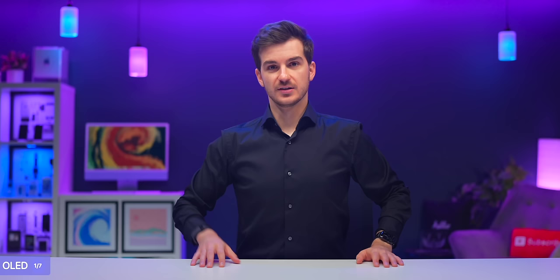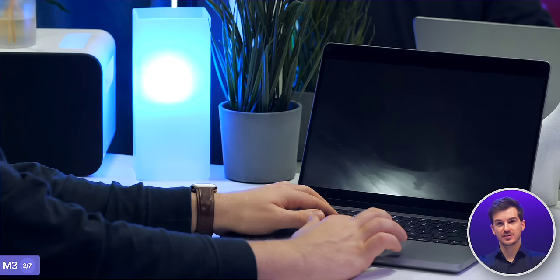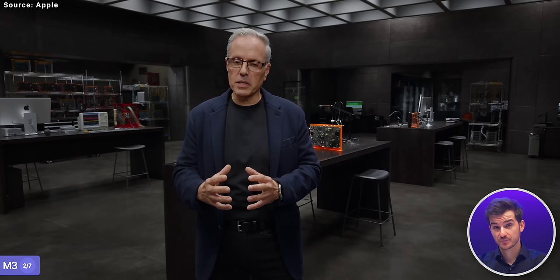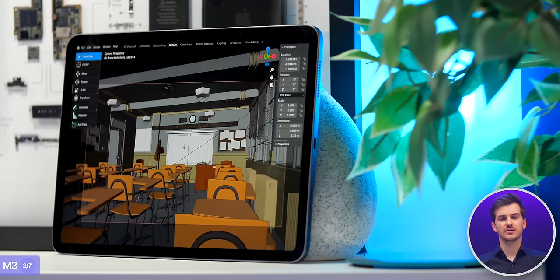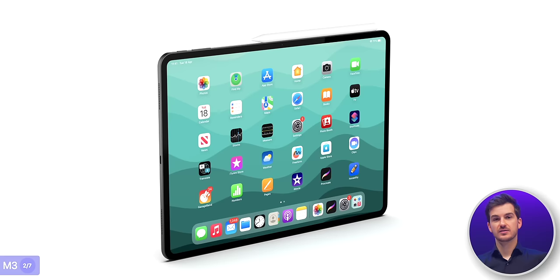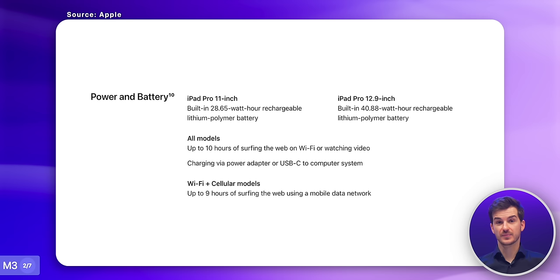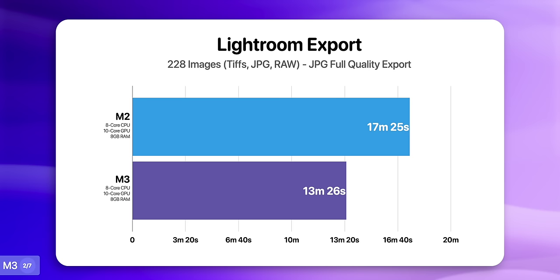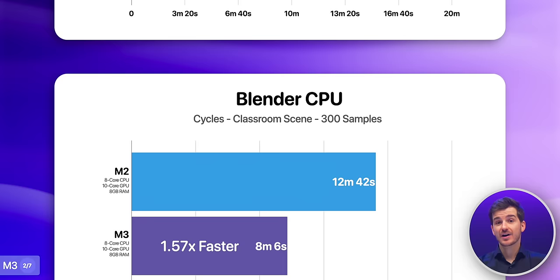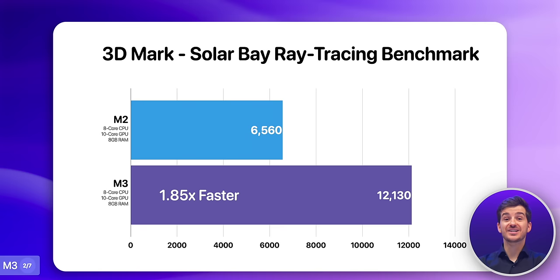The second big upgrade is the M3 chip. Now that we have the M3 chip inside the new MacBook Pros, we have a better idea of the improvements we'll be seeing. First, the addition of hardware-based ray tracing will seriously improve games and apps that support it — Blender, for example, would actually make a lot of sense on the iPad now. Second, the M3 chip is more power efficient, so we could see some battery life improvements that finally take us over that 10-hour claim Apple has been giving us since the very first iPad. And third, the overall performance of the M3 chip has been pretty impressive, with 1.3 times faster exports in Lightroom, 1.57 times faster in Blender, and 1.85 times faster when using ray tracing.